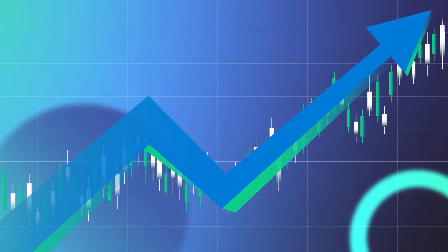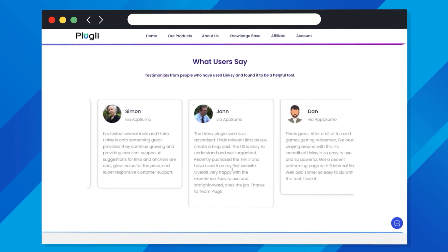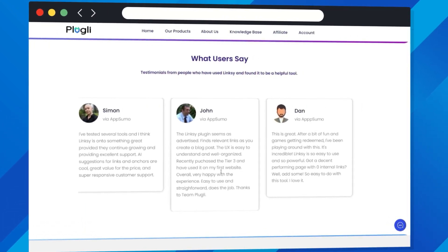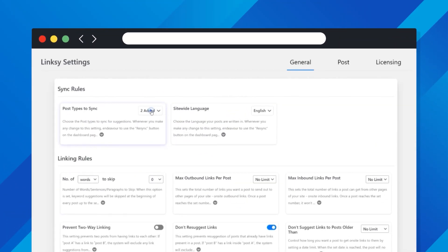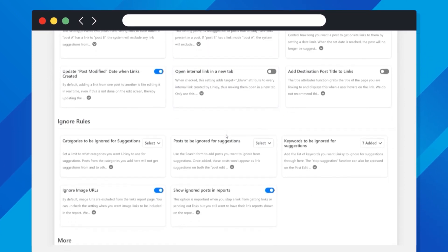Watch your website climb the ranks. Join the ranks of successful site owners who trust Linksy's game-changing AI solutions. Unlock the power of effective internal linking with Linksy — try it today and experience the difference in your website's SEO ranking.